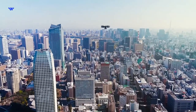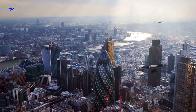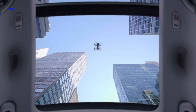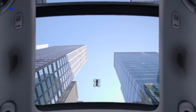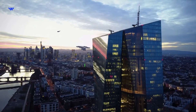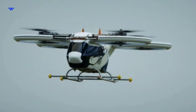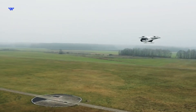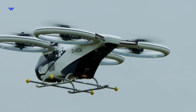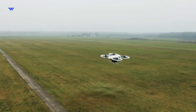The vertical takeoff and landing capability is achieved through a distributed propulsion system. Multiple propellers, carefully distributed across the airframe, work in tandem to provide the necessary lift for takeoff and a controlled descent for landing. This design not only ensures safety, but also enables the City Airbus to operate in tight urban spaces where traditional runways are a luxury. Furthermore, the distributed propulsion system enhances redundancy — in the unlikely event of an issue with one propeller, the others can compensate, ensuring a higher level of safety for passengers and pedestrians below.